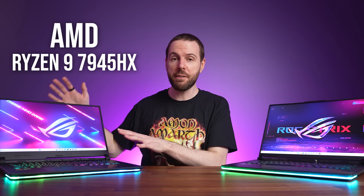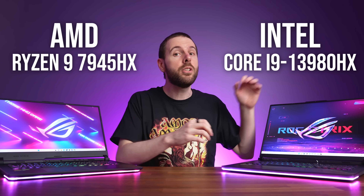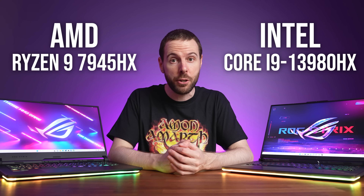Who makes the best laptop CPU in 2023? I've compared the best from AMD and Intel in 25 games and applications to find out.